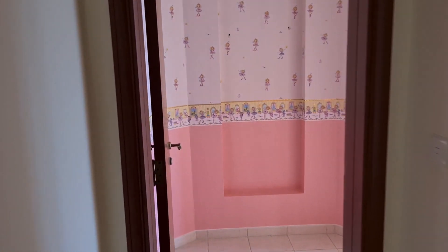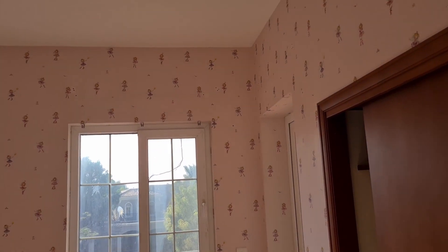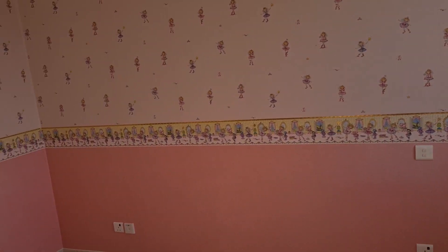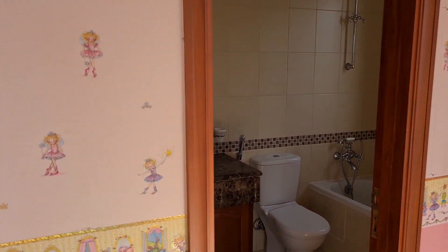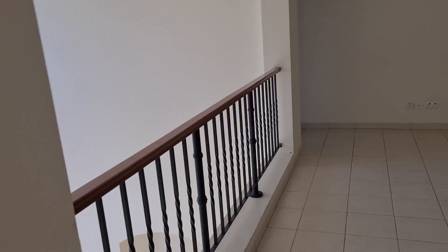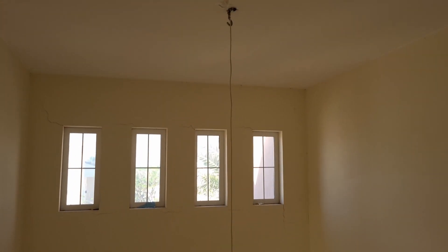It is a seven-bedroom villa with six bedrooms upstairs and one guest bedroom downstairs. This is like the kids' room, as you can tell by the wallpaper. Every bedroom has its own bathroom except for a Jack and Jill just down this hall. There is a double level here with a living space, but it's not the best place for a double level.